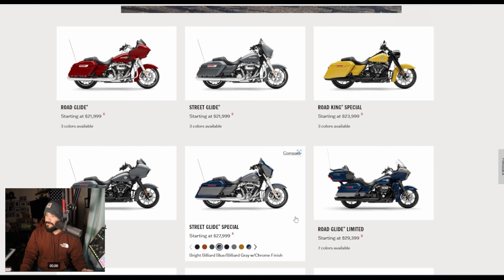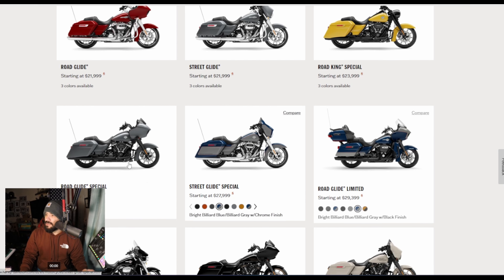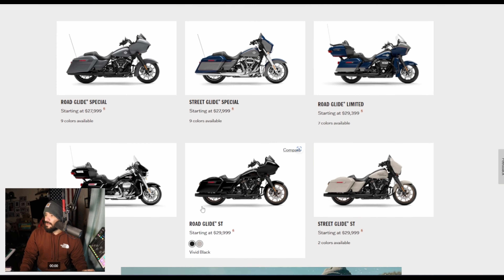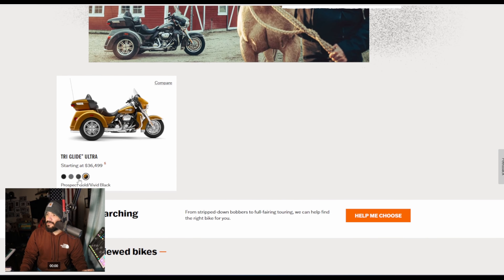Just color options — looks like the same Prodigy wheels from last year, same Enforcer wheels on the standards. Nothing really has changed. A couple Specials here, just color options, same wheels, same everything, 114 on all of these. We have the STs and they have that White Sand Pearl. And we have the Pan America Special — just Mustard Yellow and a silver color, that's what we get for 2023.